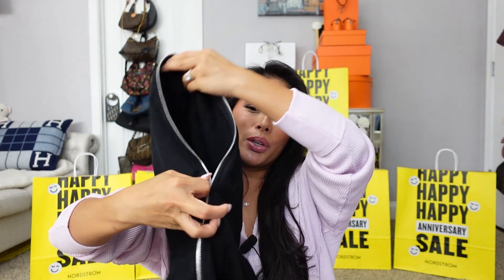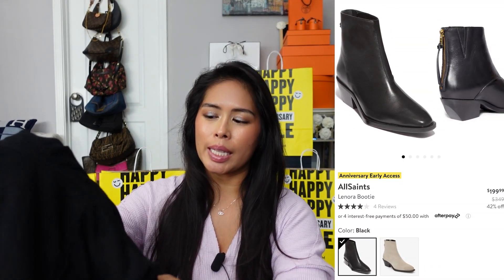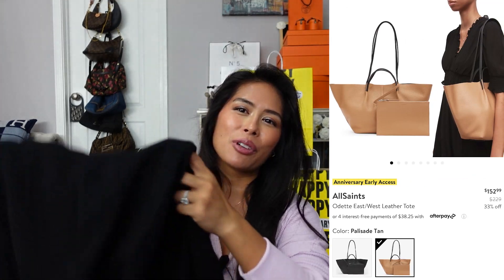I definitely want to get it in more colors. You zip this up and this is where your neck would be — if you really want to be antisocial you can zip it all the way up and just hide from the world. I just think this is so cool. This is the only item I own from All Saints — I'm also eyeing a pair of booties and a tote bag from them. I really like this hoodie dress and would definitely recommend it if you're looking for something a little different.